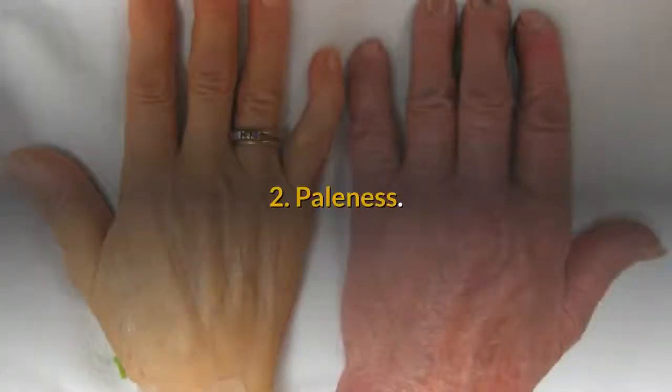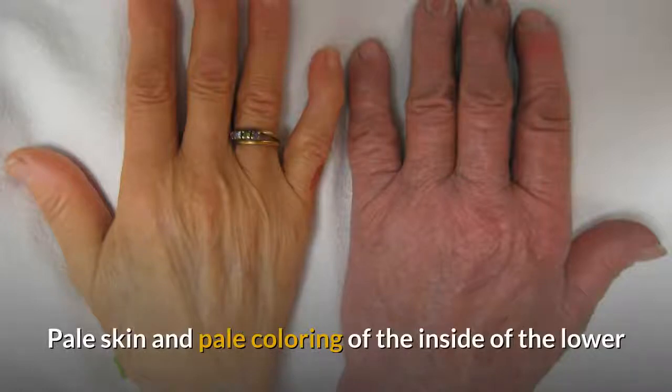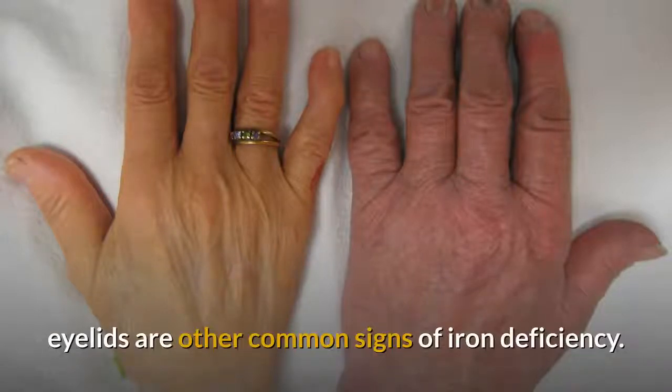2. Paleness. Pale skin and pale coloring of the inside of the lower eyelids are other common signs of iron deficiency.